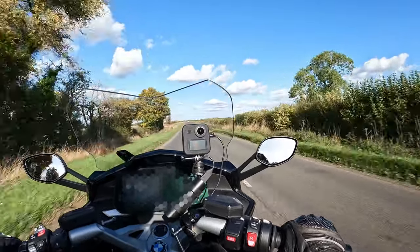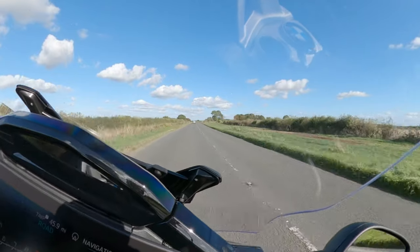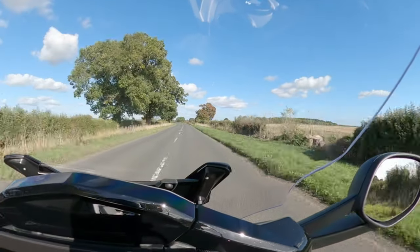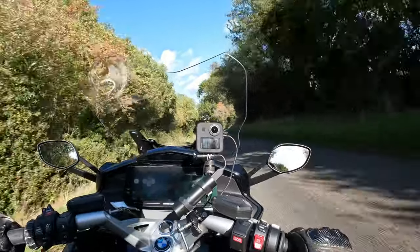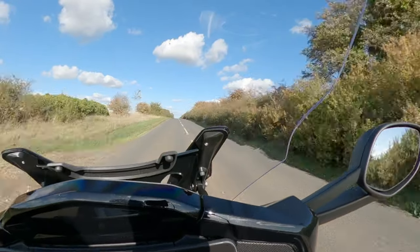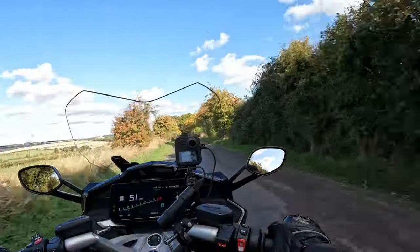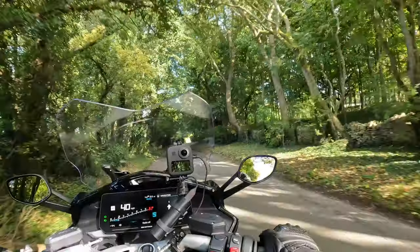Wow — doesn't hang about when it gets into the power band, I'll tell you that. The dynamic damping has certainly tightened the bike up. This bike is actually quite a bit of fun on the back roads, though you can tell it's not in its element. But it's putting up with me — that's all I can ask of a bike of this size.